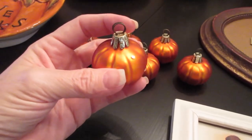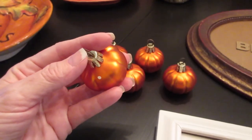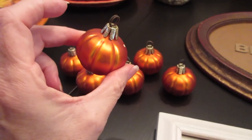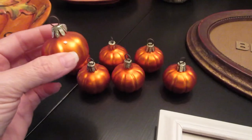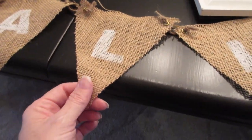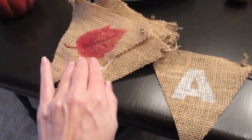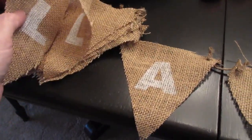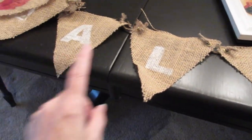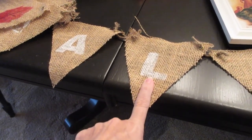I actually found these Pottery Barn place card holders in the garbage — someone was throwing them away, yard sale leftovers. If it's free, it's for me! I don't use them as place card holders; I use them as vase filler. They are super pretty. Then I have this banner I made last year — it says 'happy fall y'all.' It was just too big to lay out fully, but I think I have a tutorial on how I made it and I'll try to link that below.